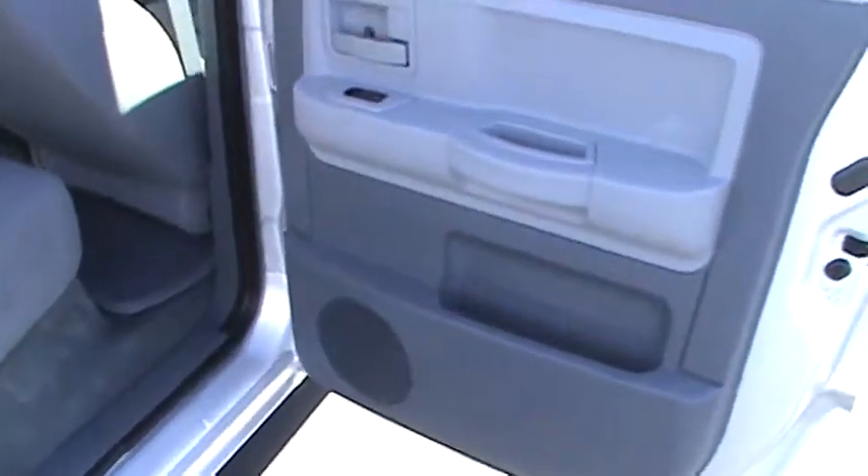And of course, this is a quad cab. Let's work our way into the back seat — absolutely spotless, top to bottom right there. No rips, no tears, nothing of any kind.